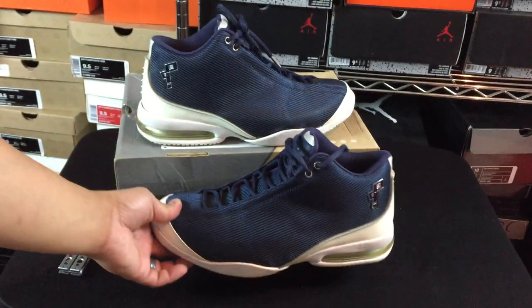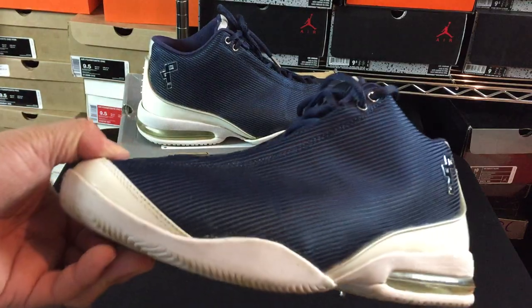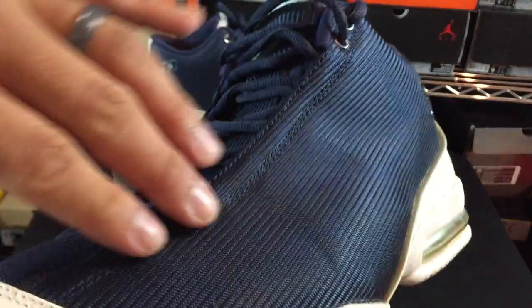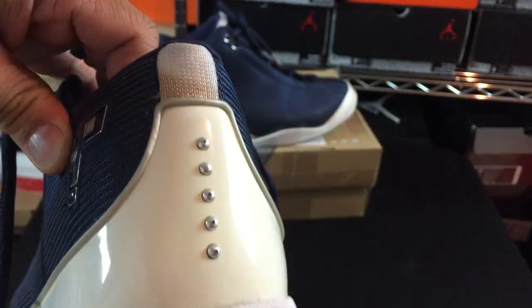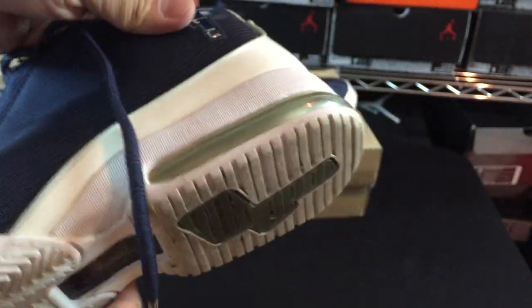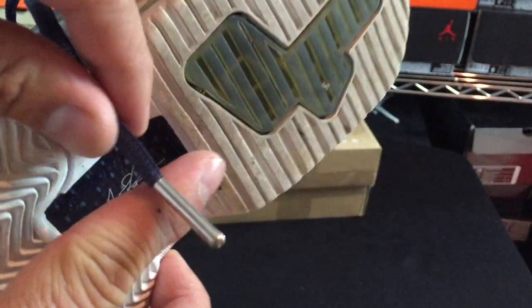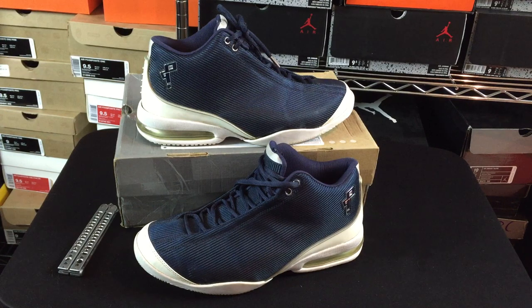I love this model. This is just one of those models that was different — the whole upper is just like one piece. It kind of reminds you of a Jordan 14. There's the Pippin logo on the back, the five dots for the Alpha, the air bubble on the back, the Pippin logo on the bottom, and little carbon fiber metal tips on the laces. They took good care of Pippin with this pair.